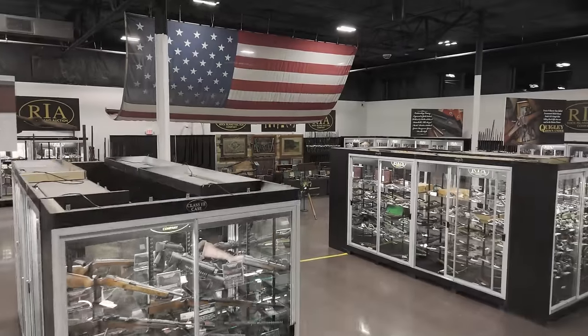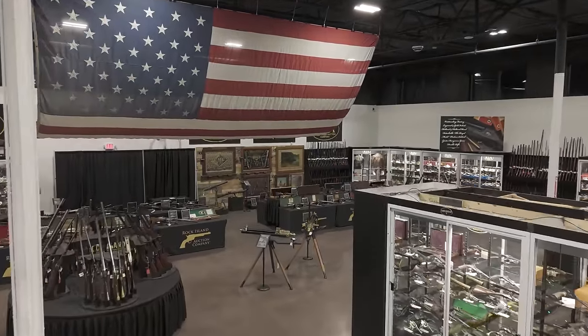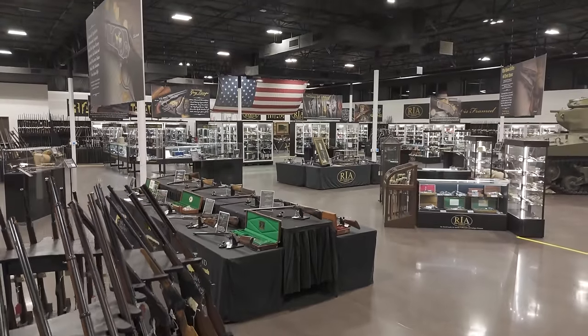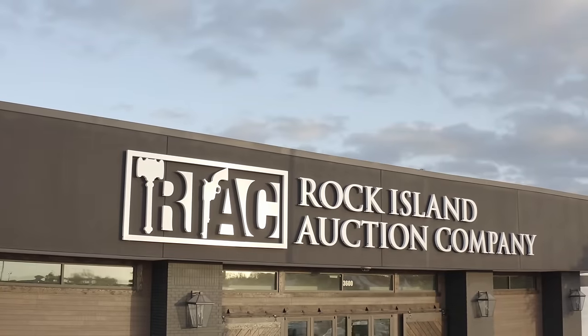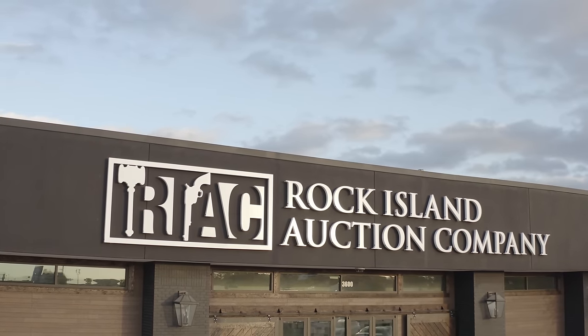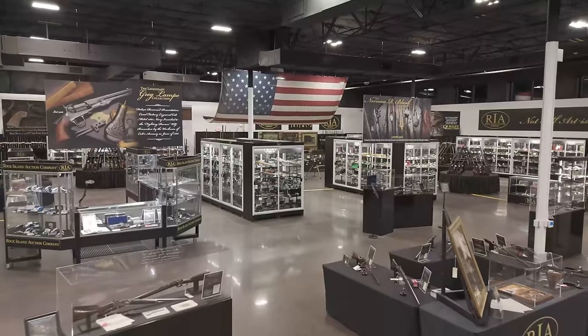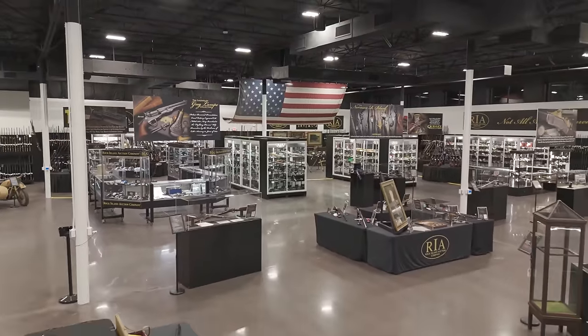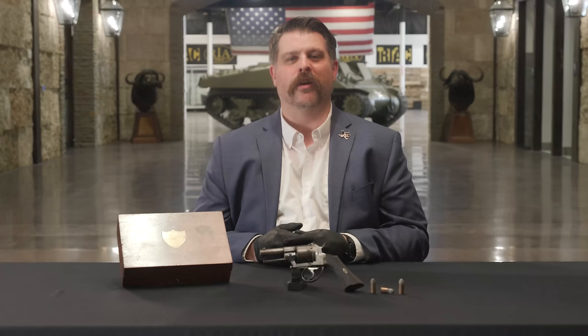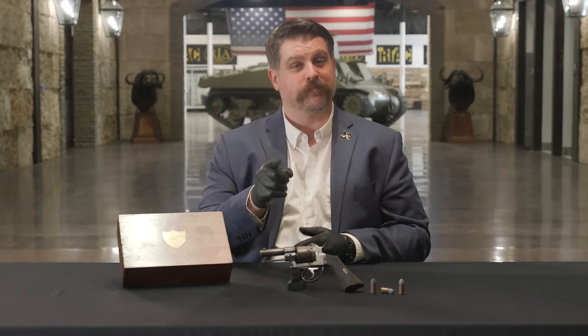It is the double-action pinfire revolver of George Armstrong Custer, and it's available this May at Rock Island Auction Company during our May Premiere Firearms Auction. Come hold it in your hand — we invite you to come to our new facility in Bedford, Texas, where we're filming today. Come hold the Custer firearm in your own hand and tell us you don't feel the history. Better yet, come the day before — May 16th — for a full day of preview. It's open to the public. We can't wait to see you in Bedford. Until next time, keep your powder dry.